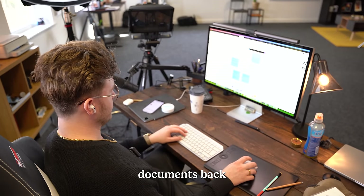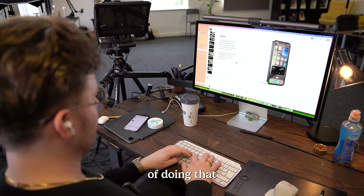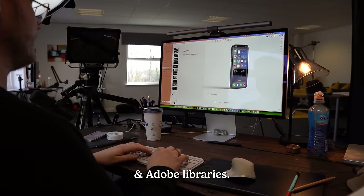Before the call, we need to send some documents back and forth. Me and Sam have everything strewn around on our own computers. One way of doing that is using WeTransfer and Adobe Libraries.